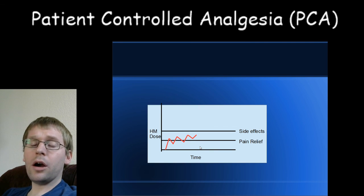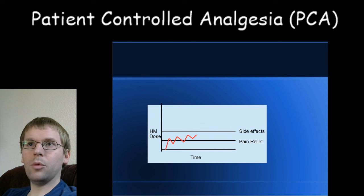Those are the main characteristics of a PCA pump. If you have questions, be sure to comment below or send me a message — I'm happy to answer anything. I know I may not have covered everything as clearly as I wanted, but I tried to cover it well enough to incite questions. Thank you very much for listening.